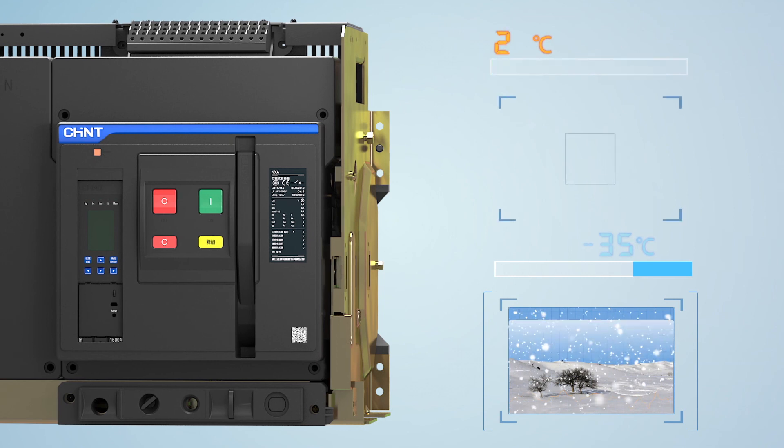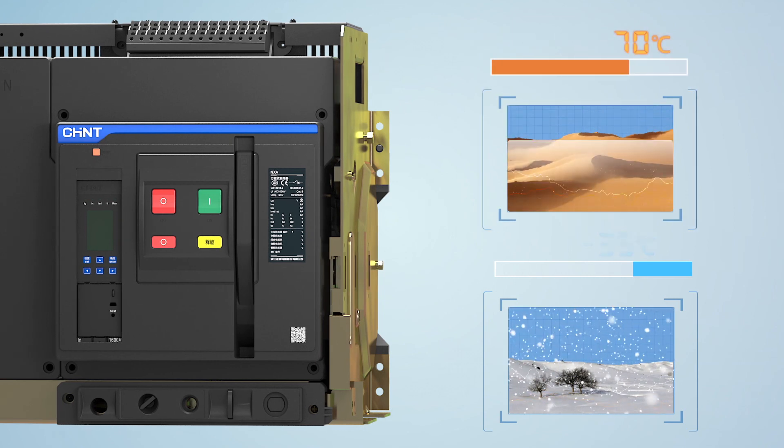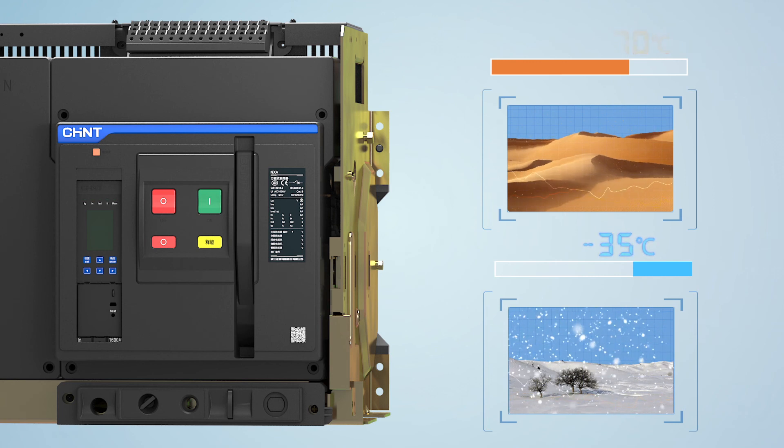Feature one: strong environmental adaptability. This can guarantee the steady operation of the distribution system in environments with drastic changes or harsh conditions.